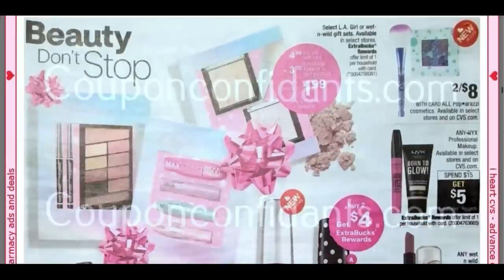We're going to get into some beauty deals — I like the beauty deal pages. We're going to have those gift sets again. My store only has the LA Girl sets; your store might have Wet and Wild sets as well. They're going to be $4.99, get a $3 Extra Buck, making it $1.99. If you're putting a gift together, get a different gift set and mix and match so you can put a pretty awesome gift together on a budget.